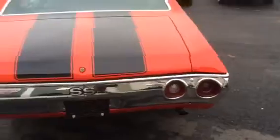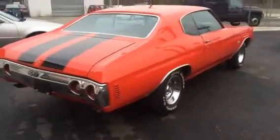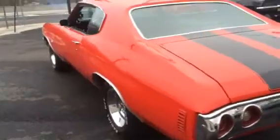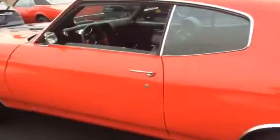Absolutely beautiful car. Real nice shape in and out. Body is very straight, very clean. The paint is excellent — it's the right color. It's finished in a beautiful red with black stripes and black interior.